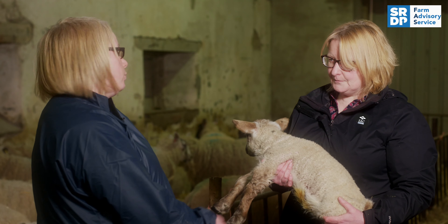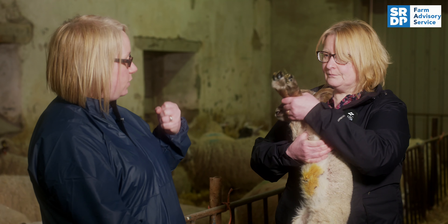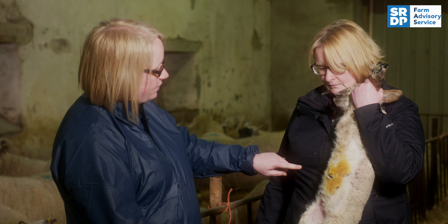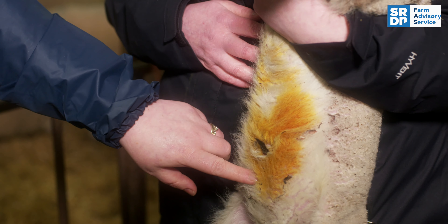When you're on your own, it's probably easiest to suspend the lamb on your left if you're right-handed, just like this. The site that we would give the injection is one inch to the side of the navel and one inch below the navel.